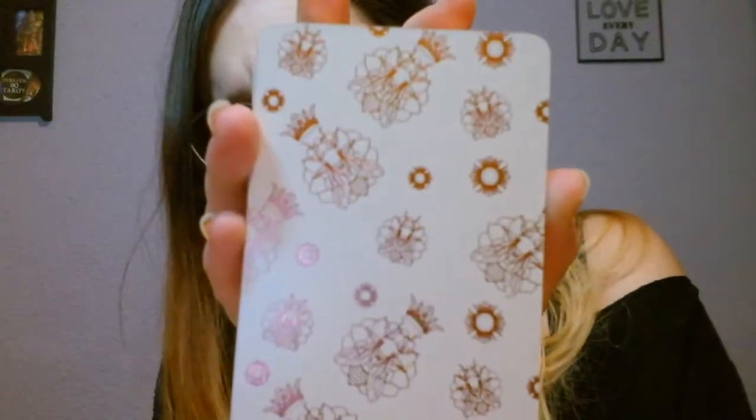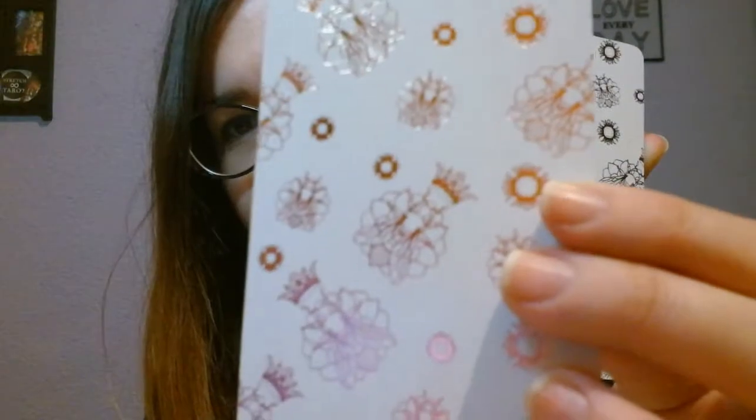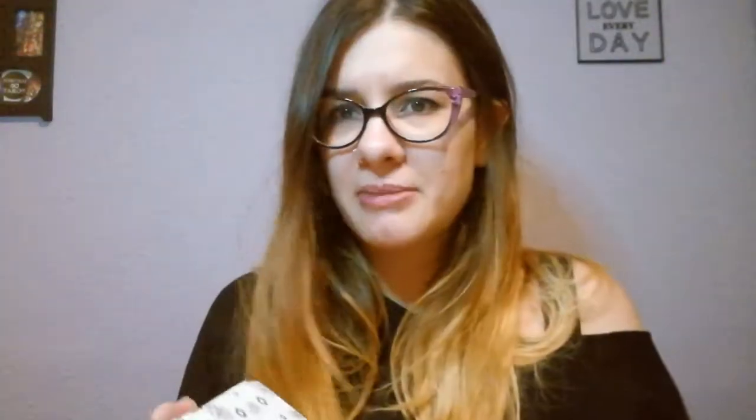Now let's start with the fun. The cards have this rose gold edging. Personally I have a thing with rose gold because I always thought it looks cheap — like copper — but anyway, the gilding is beautiful. The backs of the cards are lovely too — it's like a bee mandala or something like that.